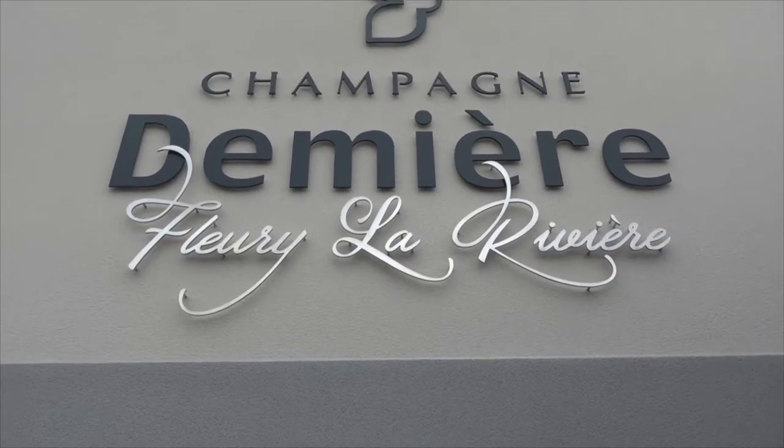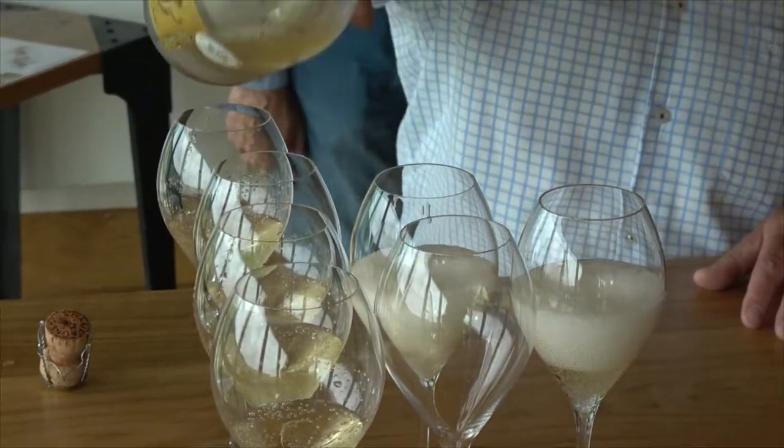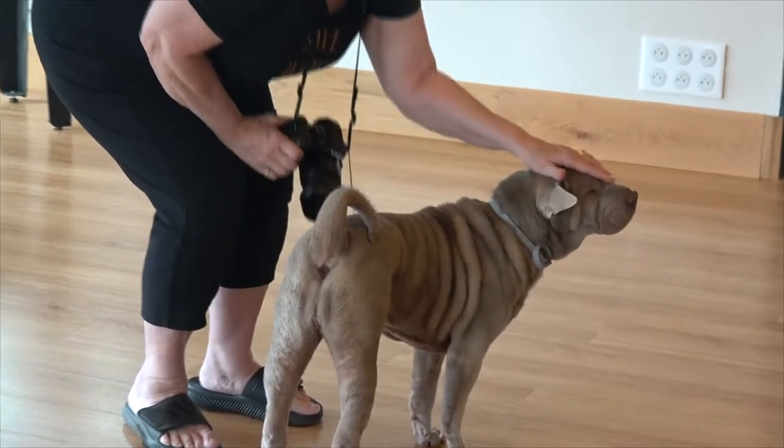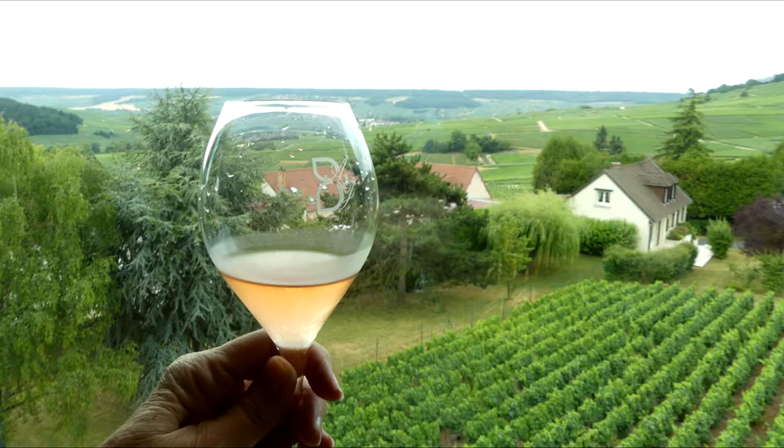Then we went across the street to their tasting rooms to sample the final products. And of course, Sue was glad to meet their mascot and chief of security, Airbus. They have been awarded several "Sélection Au Vin Presque Parfait" — or a wine that nears perfection — awards.